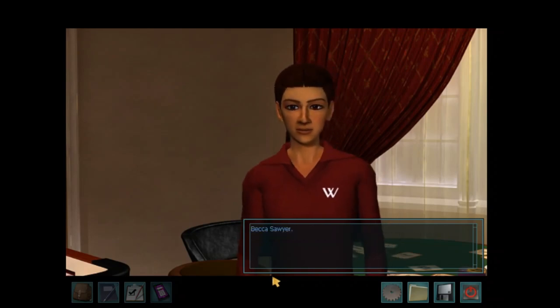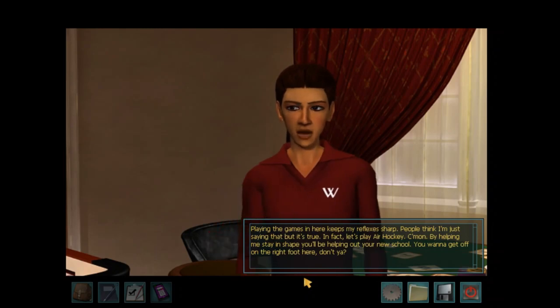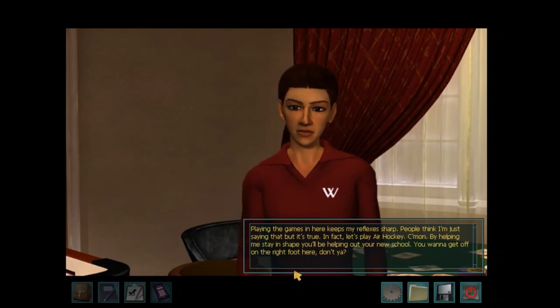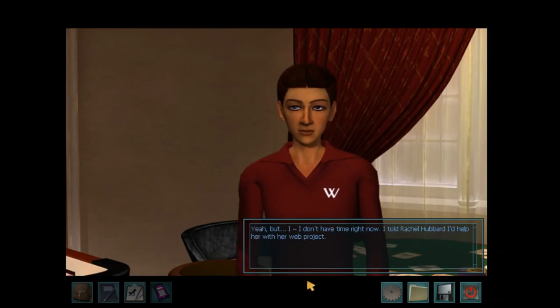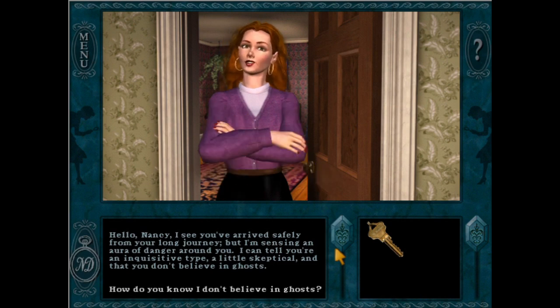In my last Nancy Drew analysis video, I continued honoring my soul's deepest desire to explore different personality assessments through the Nancy Drew PC game characters. Having already done videos on the Enneagram and the five love languages, it was about time to start tackling the Myers-Briggs Type Indicator, which as I mentioned in my last video, is probably the most widely recognized personality assessment. I'll be using my favorite Myers-Briggs website, 16personalities.com, as a resource for this video.